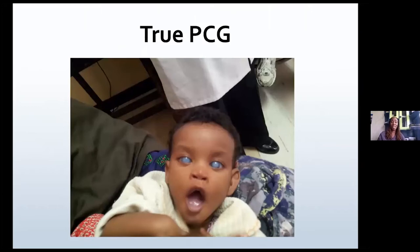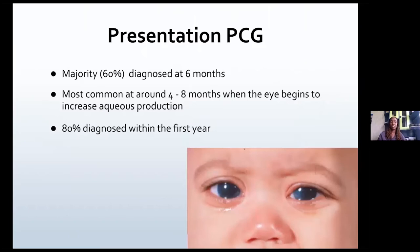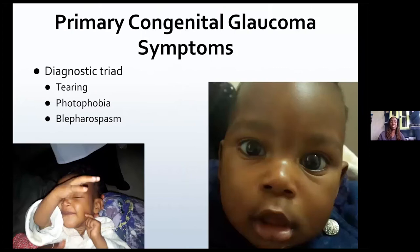True congenital glaucoma usually presents with very white corneas — buphthalmos is the same. This is infantile congenital glaucoma, what you normally see, and the slightly older children who have juvenile primary congenital glaucoma. The majority present at six months of age — 60% — because between four to eight months the IOP begins to increase in aqueous production. Most of them, 80%, are diagnosed within the first year.